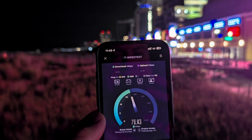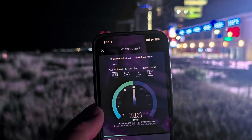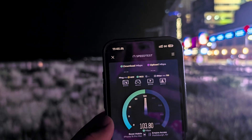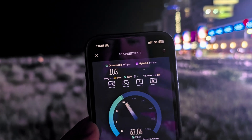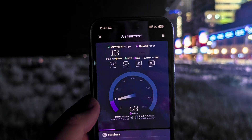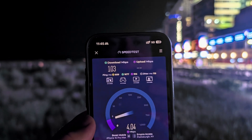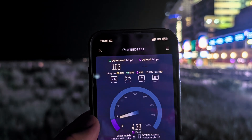We got a 609 millisecond loaded ping and a weird unloaded ping — not sure what that's about. We confirmed this is Boost standalone. Those loaded ping times are horrendous, but you've got plenty of download bandwidth — 103 on the down. The upload is pretty crappy though, and jitter at 119. Yikes.